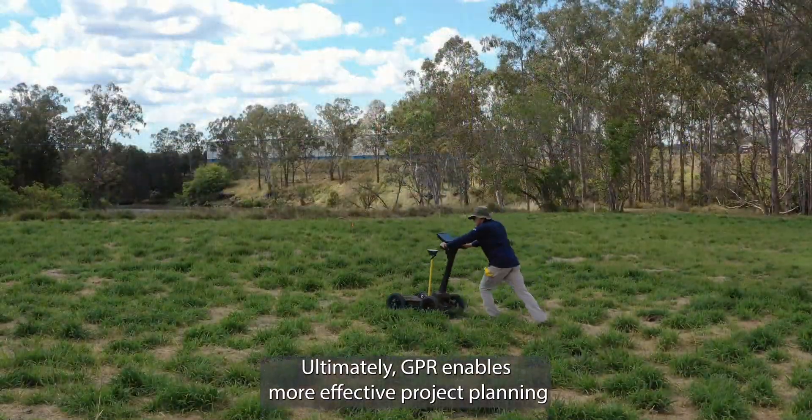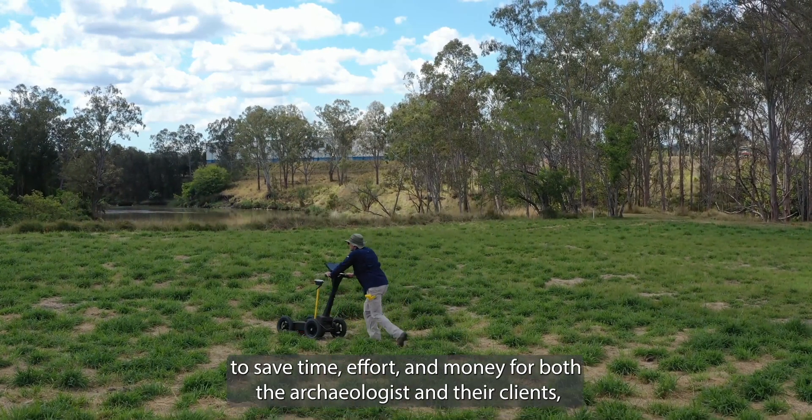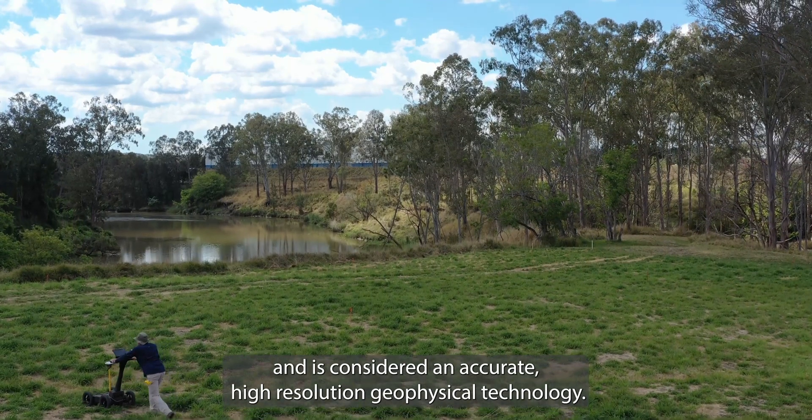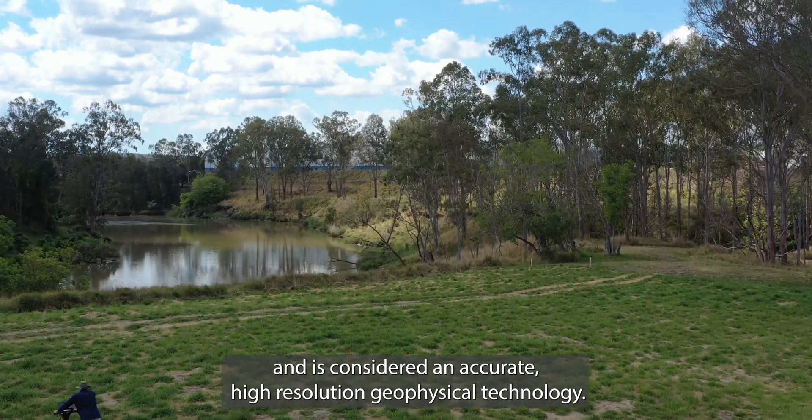Ultimately, GPR enables more effective project planning to save time, effort and money for both the archaeologists and their clients, and is considered an accurate, high-resolution geophysical technology.